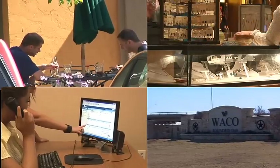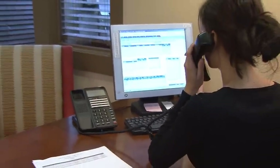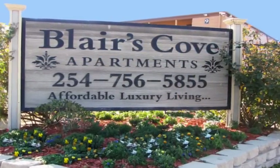Off-site, your new Blair's Cove residence is convenient to dining, shopping, and the myriad of employment opportunities and excitement of downtown Waco. Coupling all these great features and superior location with our caring onsite management team, we're sure you'll agree that Blair's Cove is a great place to call home.